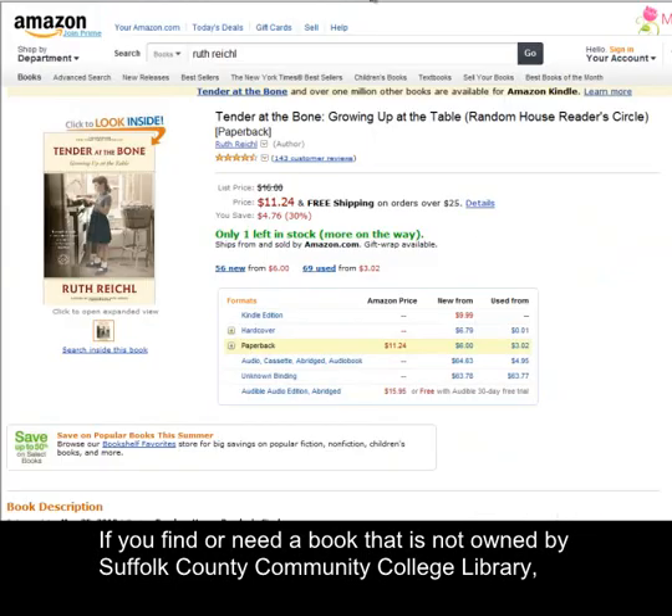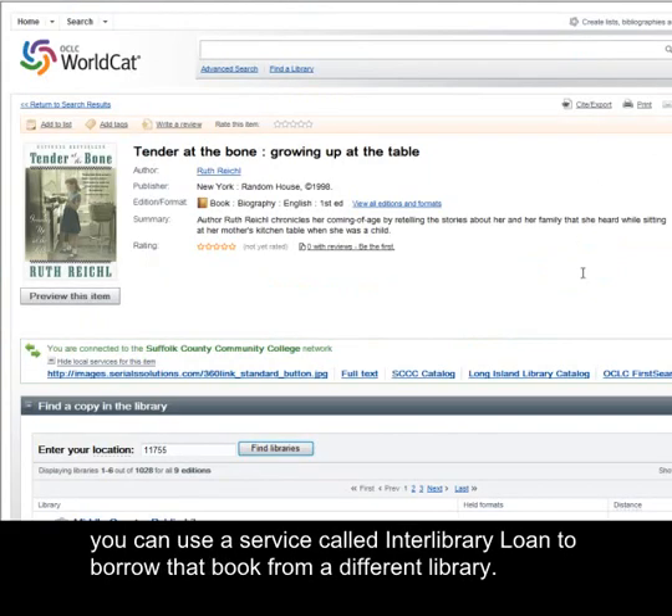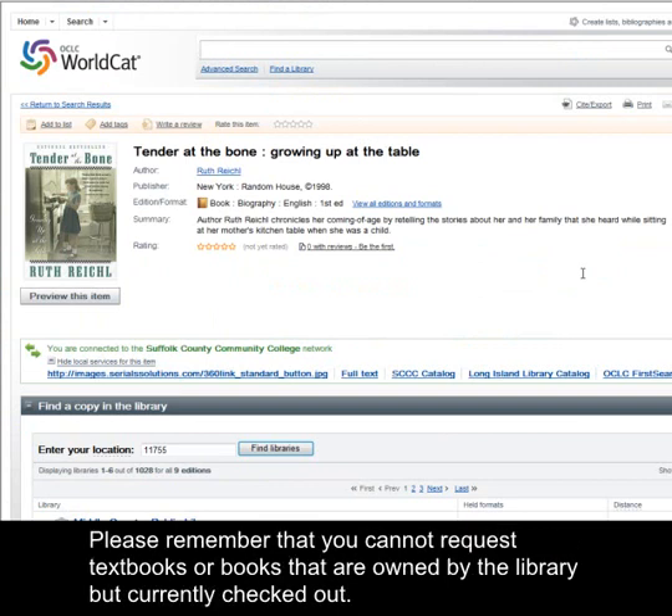If you find or need a book that is not owned by Suffolk County Community College Library, you can use a service called Interlibrary Loan to borrow that book from a different library. Please remember that you cannot request textbooks or books that are owned by the library but currently checked out.